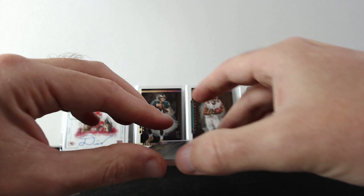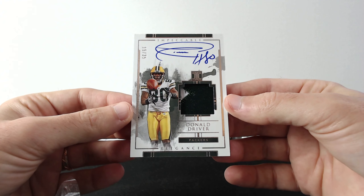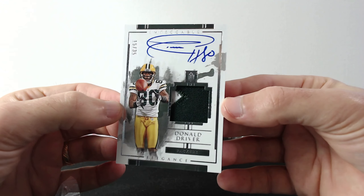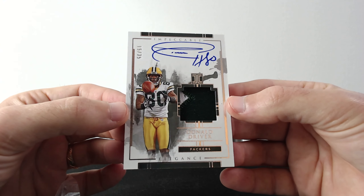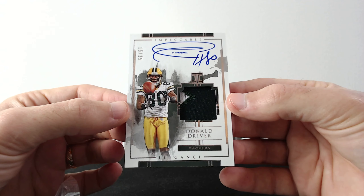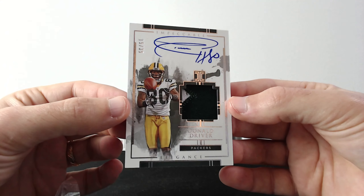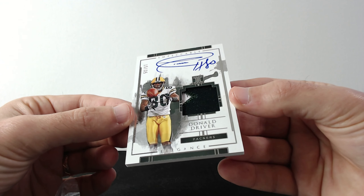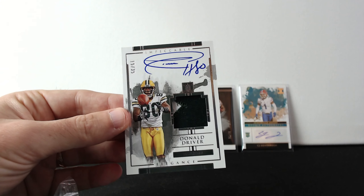All right, we have four more cards left. Next up is Donald Driver, out of 35. Look at that auto — that's nice. Number 15. This is a cool card.